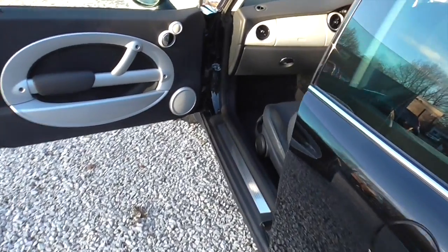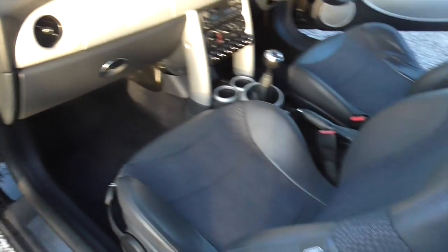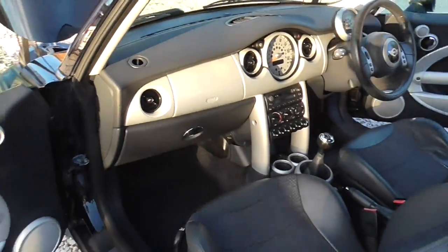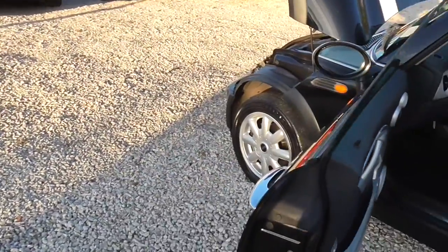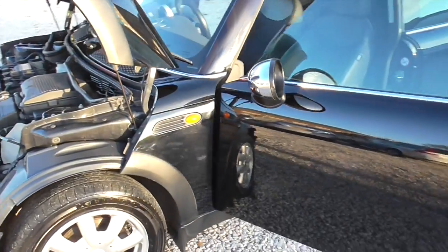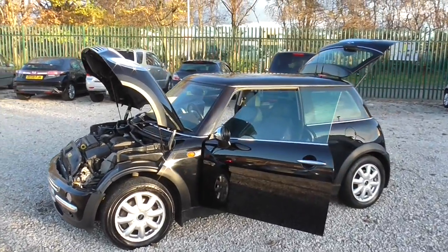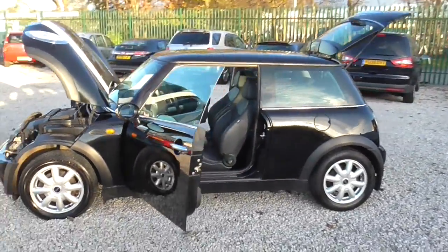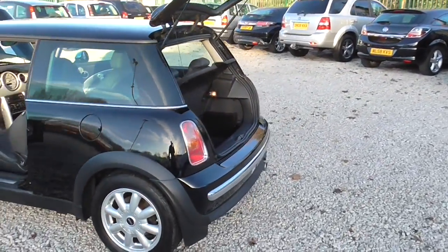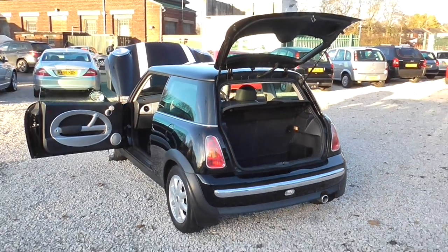Comes with a full VOSA report, HPI clear, no issues with this car whatsoever. It had a power steering pump replaced as well, so no problems there. If you need any further information on the car, give us a call — it's 0161 494 5188, or visit the website at motorclick.co.uk, or send us an email at sales@motorclick.co.uk. Thanks for visiting MotorClick TV, and I hope to see you soon.